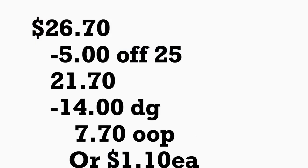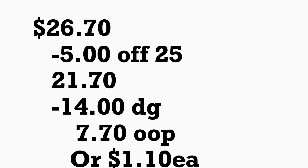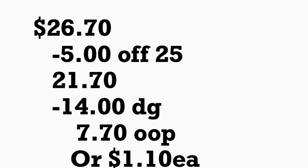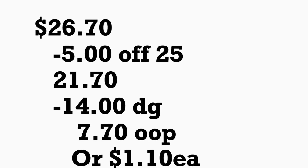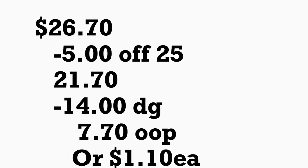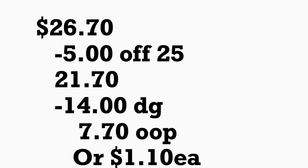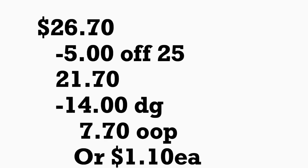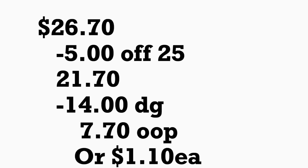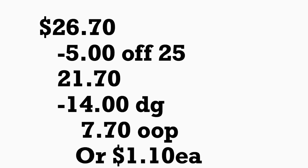El total de este escenario le va a quedar por veintiséis dólares con setenta centavos, menos el cupón de cinco veinticinco y catorce dólares en cupones digitales. Usted pagaría siete dólares con setenta centavos de su bolsillo más impuestos, o solamente un dólar con diez centavos por cada producto. No está nada mal — un dólar con diez centavos por cada producto. Antes de ir a la tienda, chequee que tenga todos estos cupones digitales en su aplicación.